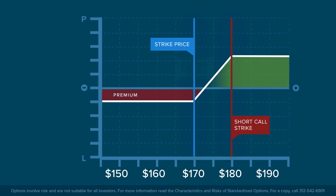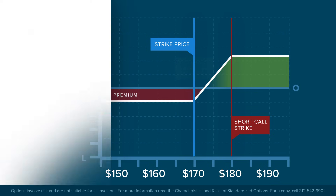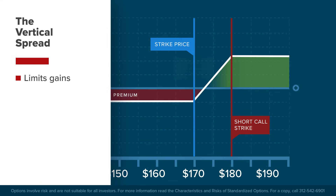Even if Apple rises to $200 per share, the vertical spread limits the investor's gains, but is a less risky way of taking advantage of upside movement in the share price.